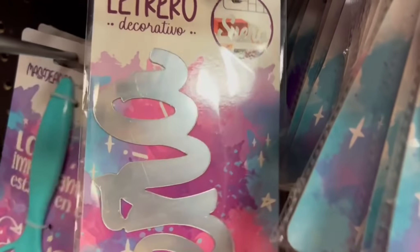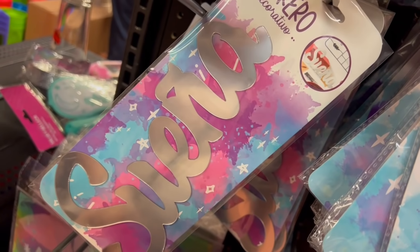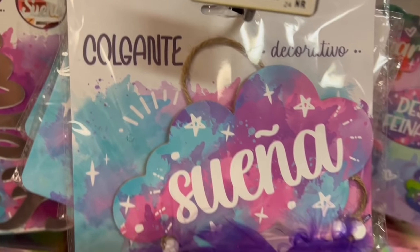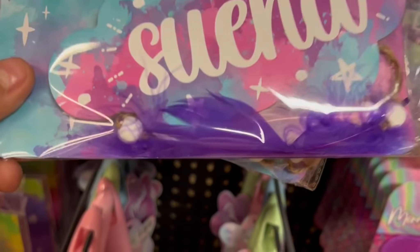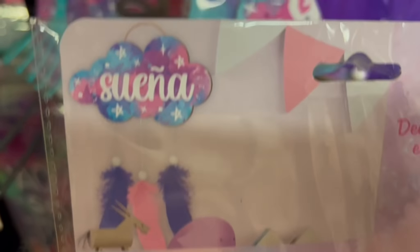Justo en la entrada de este Prichos tienen todo este anaquel o este estante donde están todas estas novedades. La nueva colección de Prichos que está basada en las sirenas. Vean qué colores tan bonitos — colores azulitos, morados, rosas. Están bien bonitos los colores.